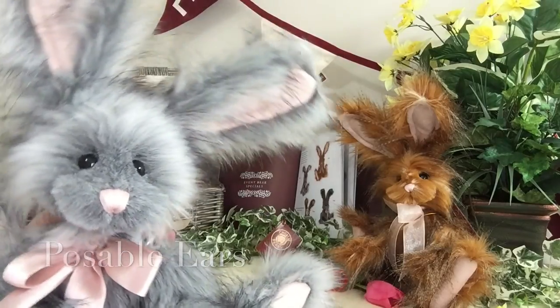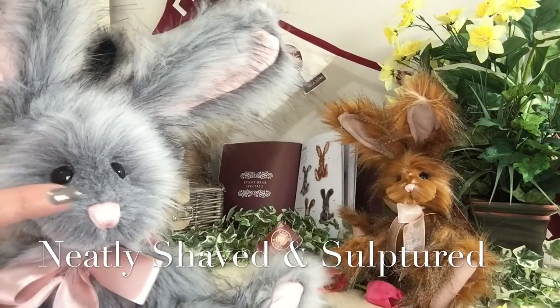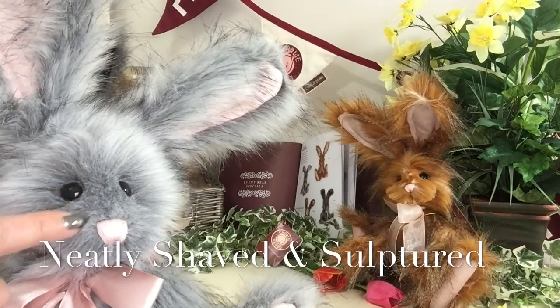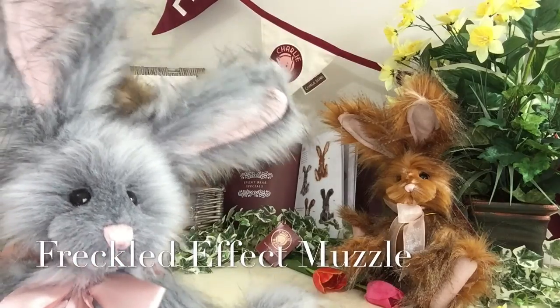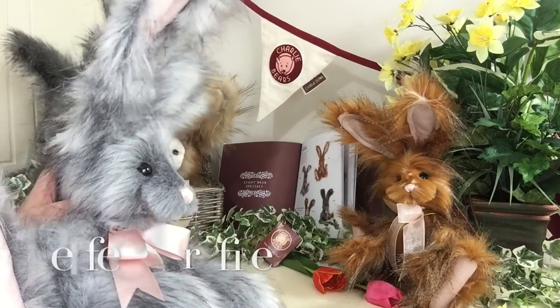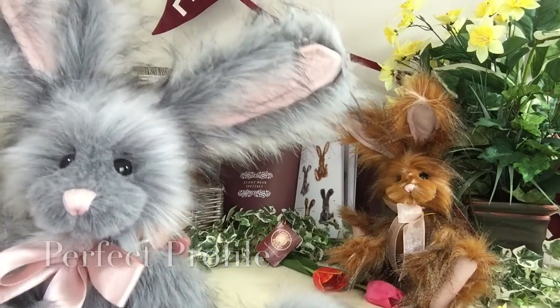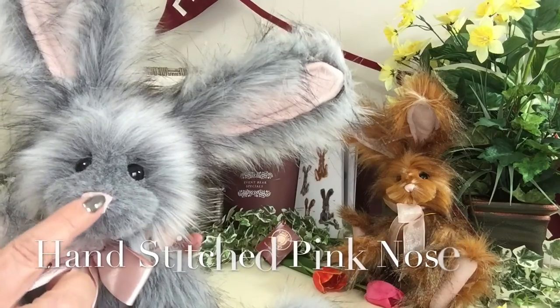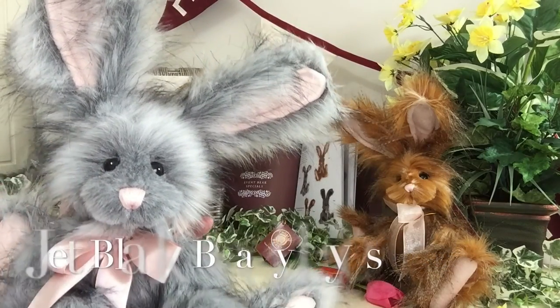You'll also notice how neatly her muzzle has been shaved away, and because of the tones in this wonderful plush she's got little freckles, which I think is very cute. If I turn her around you'll see her profile — look how beautiful that little profile is. She's got her hands stitched, a pink nose, and those lovely beady eyes as well.